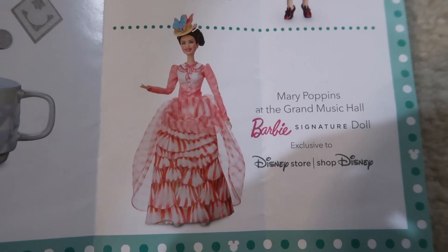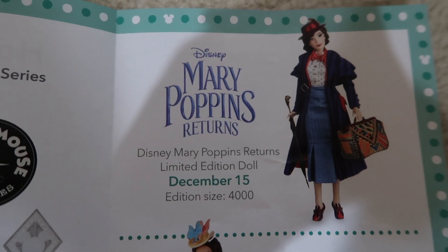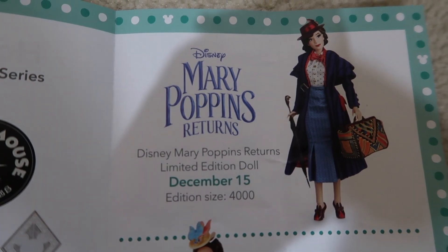This is a Mary Poppins Barbie Signature doll and it's $39.95. And this is a Mary Poppins doll that will be released on December 15th and it's limited to 4,000.